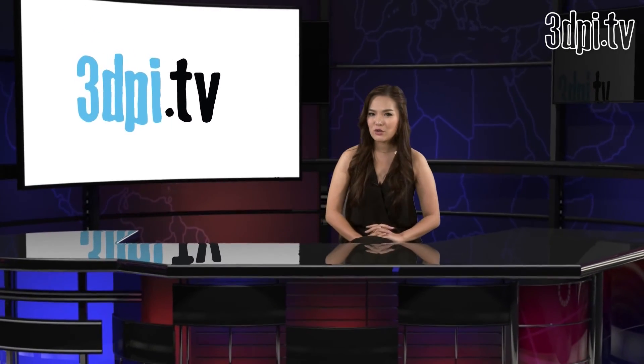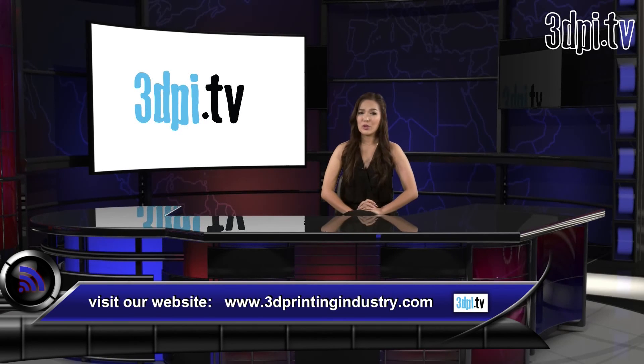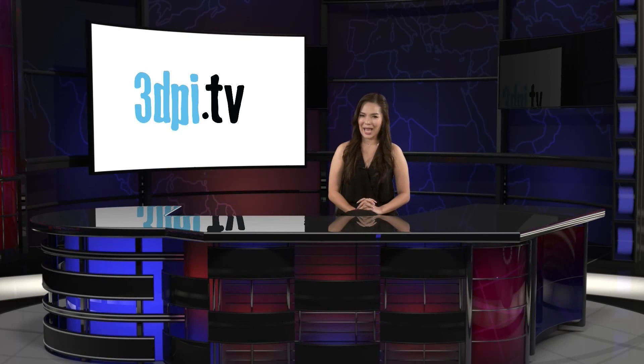Surprisingly, no one mentions 3D printing applications in the Google Tango project presentation. In fact, Google is so starved for ideas that it has been giving away 200 prototype dev kits. Unfortunately, all available units have been distributed. At 3DPI, we have a feeling that 3D printing will be a natural progression for this app.